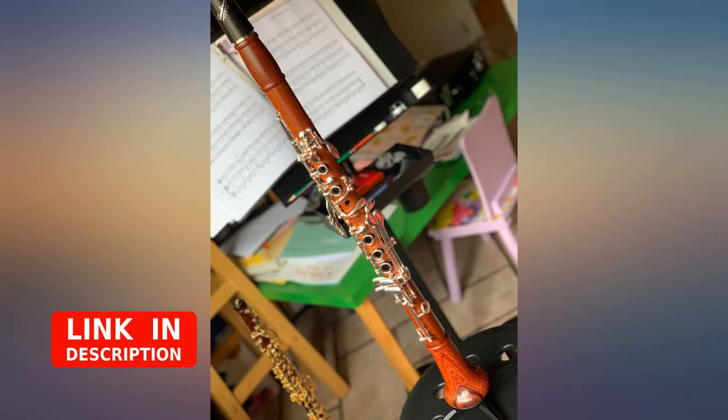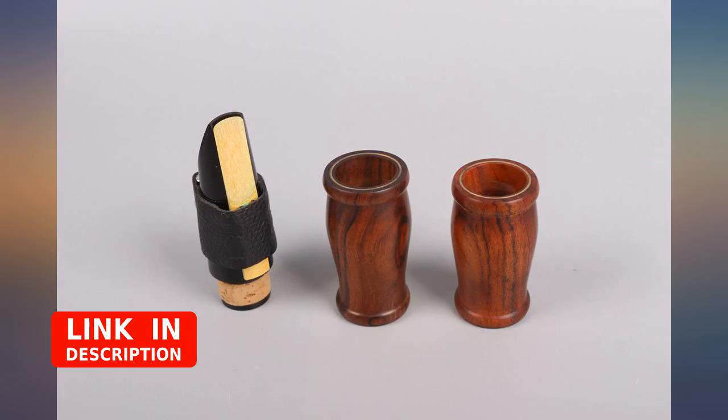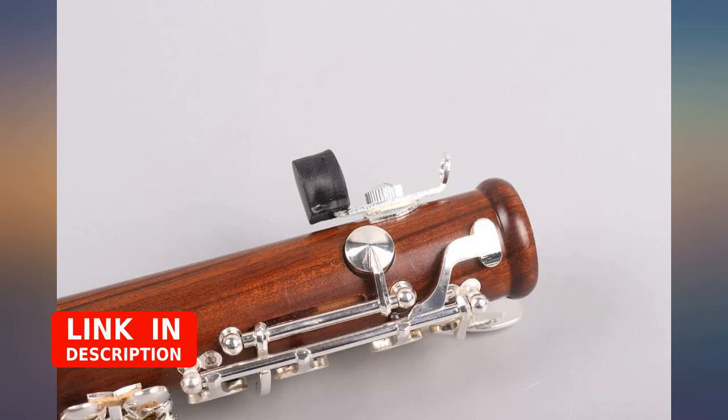I see not a single scratch or imperfection on either the case or the instrument, and it plays beautifully. It also looks like a $2,000 clarinet. Very impressed. I commend this seller to anyone looking for a good quality clarinet.